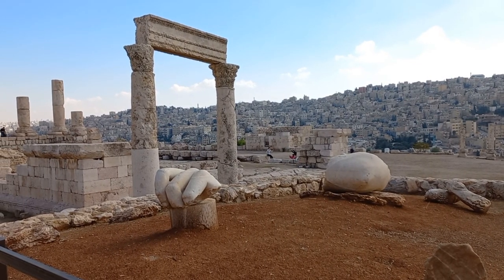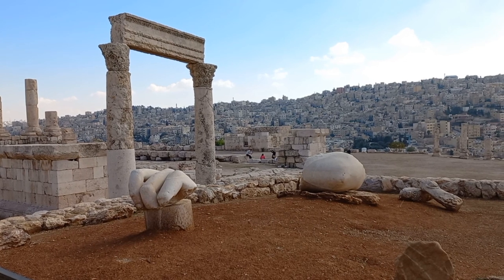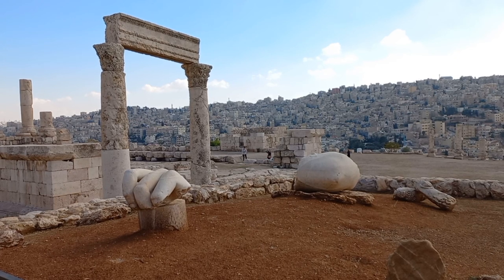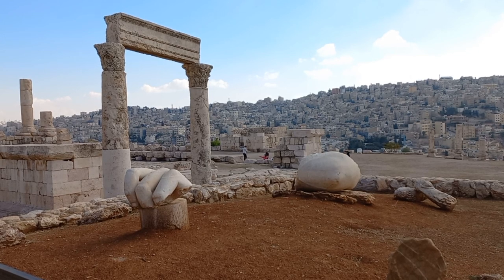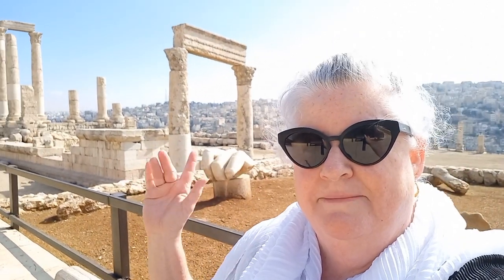Looking at this item here, which is supposedly the Hand of Hercules, and this item just here, which is the elbow of Hercules — with the proportions of this statue it would make it about 13 metres tall. If I try and do a reverse selfie and try to get this hand to look twice as big as it genuinely is... so I'm here at the Temple of Hercules, and you can see how tiny the hand is. There's the elbow, but as I say, it was in the proportions of a 13-metre statue.